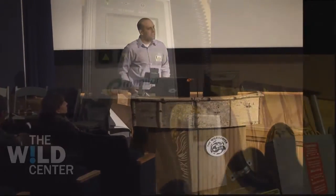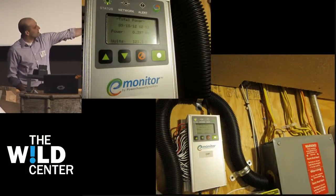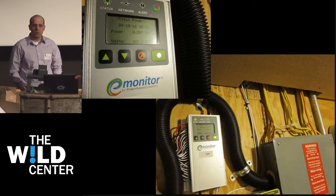But if there's one thing that I would put out there, this e-monitor device. This is Larry Master's house. There's an electrical panel here. The e-monitor has coils around every circuit. What it does is it makes visual what power your house is using.